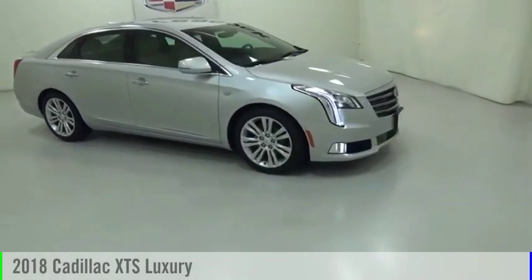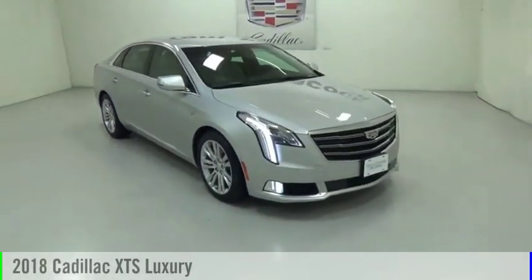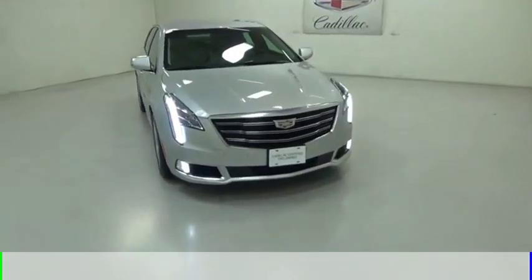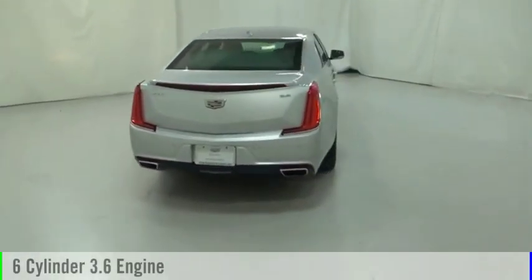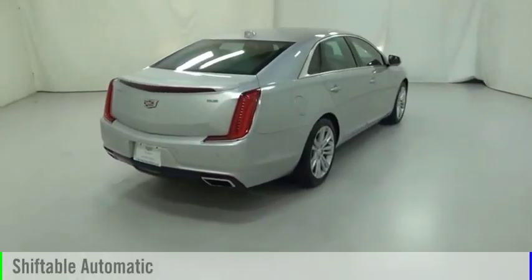We are pleased to show you the 2018 XTS. This vehicle is powered by a front-wheel drive, six-cylinder, 3.6-liter engine, and comes with an automatic transmission.